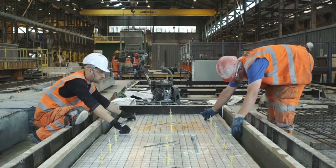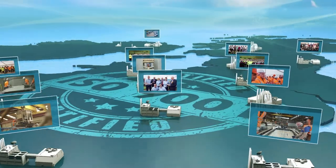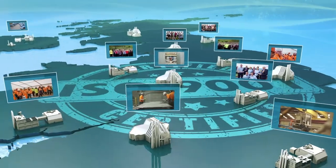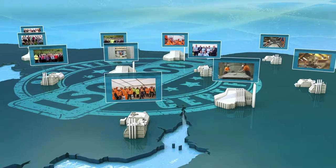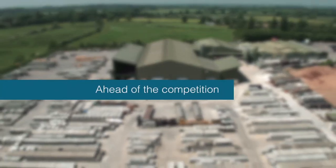With over 1,500 employees working from our 12 ISO 9001 accredited manufacturing facilities and offices strategically placed throughout the UK, the company's market coverage is extensive with most products held on stock for immediate delivery to site.